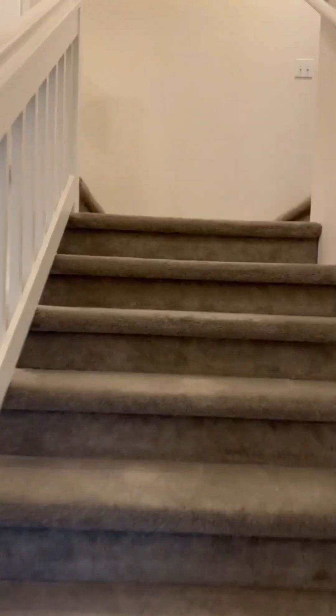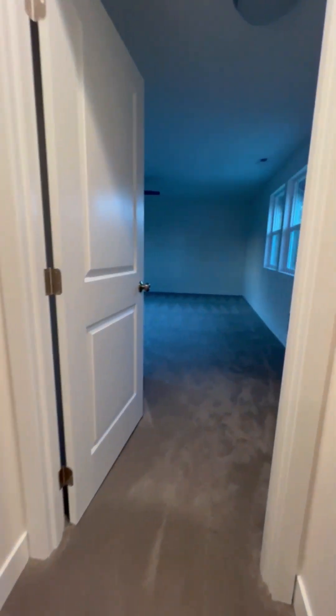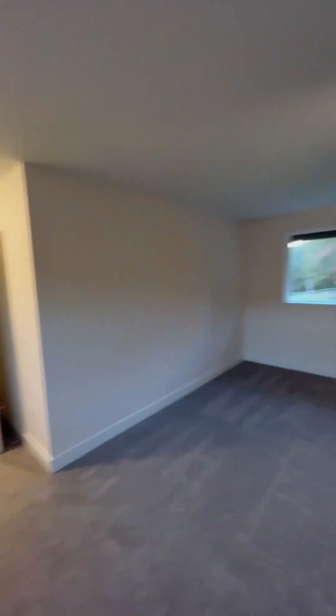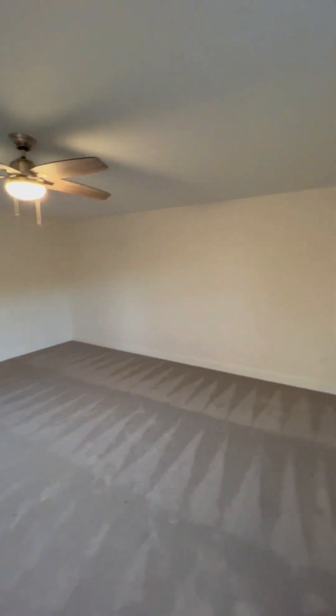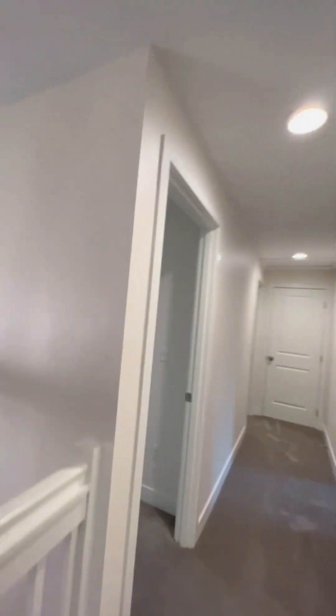Up the stairs, go to the right first. Here's a big bonus room — it's not classified as a bedroom since it doesn't have a closet. We put our TV as well as a bunch of our girls' toys in here.